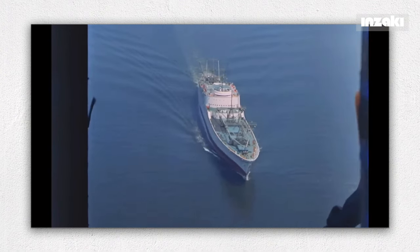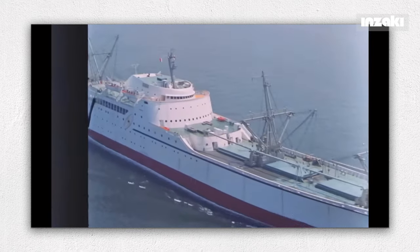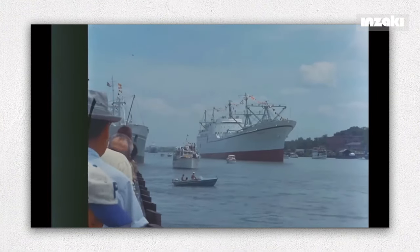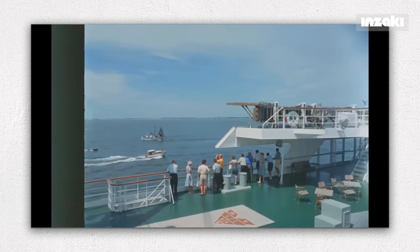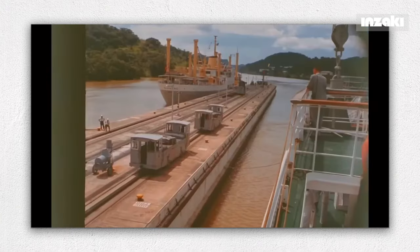NS Savannah was designed to reach speeds of 22 to 24 knots. In 1964, to showcase the ship's advanced features and the benefits of nuclear fuel, NS Savannah embarked on a world tour. Throughout its journey covering nearly 150,000 kilometers, the Savannah consumed only 15 kilograms of uranium.